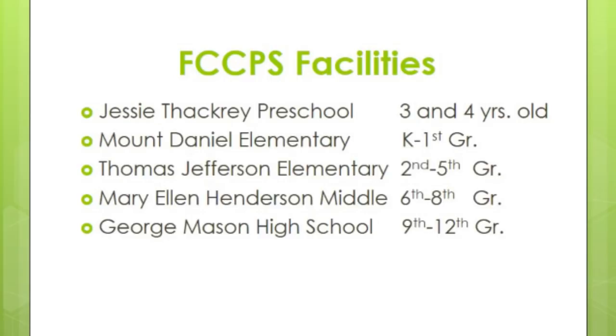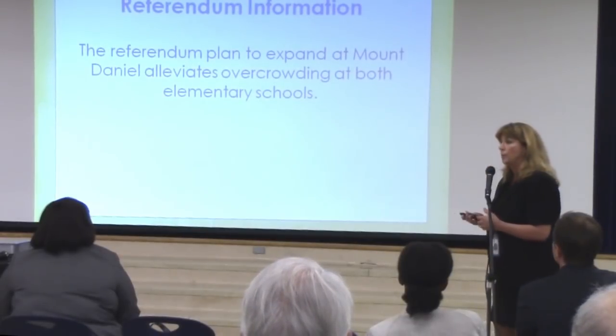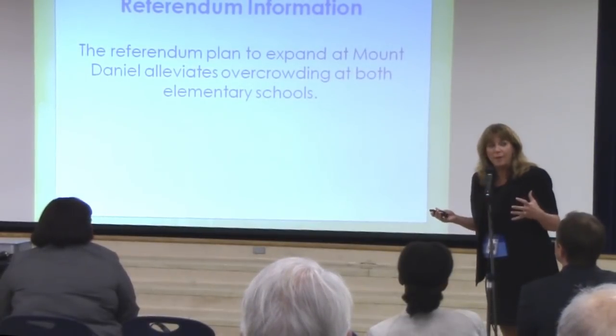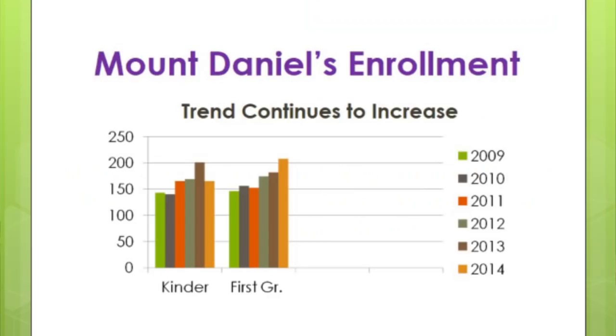George Mason houses grades nine through twelve. The Mount Daniel referendum is really the main reason we're having this forum, and it's also to help you understand the whole facilities picture. The referendum is to alleviate overcrowding at Mount Daniel.